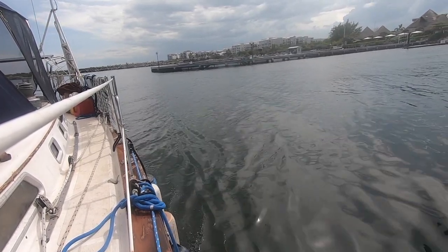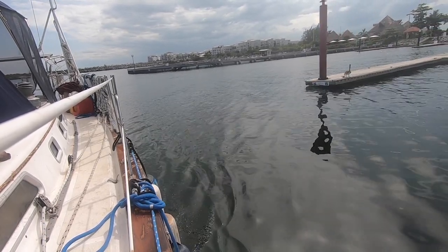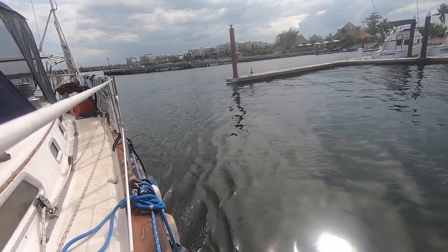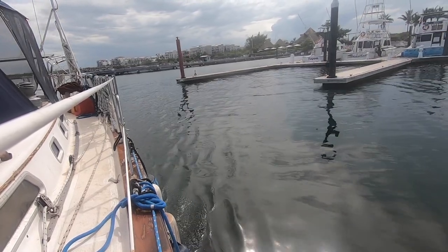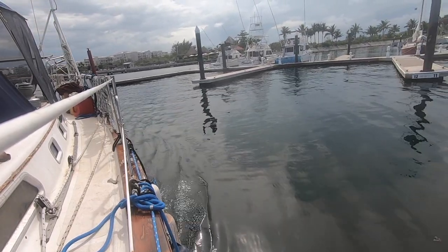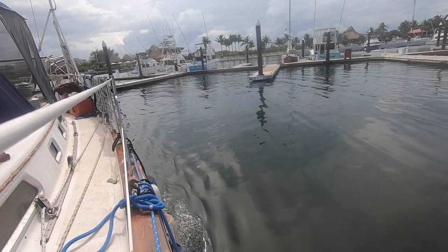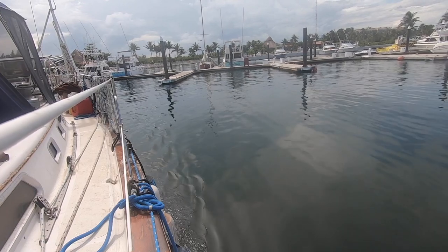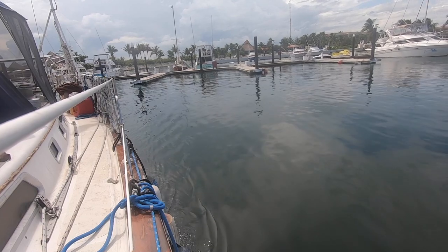All right, coming into the dock all by myself, no one to help me, and about to start making my turn into my slip — or docking spot, whatever it's called. I'm going pretty slow. I've learned that you want to go real slow; otherwise it's called coming in hot. Here we go, I'm turned in, boat's going forward, lined up perfectly. There's a little bit of a south wind pushing me off the dock, which is the problem, but let's see what I can do.